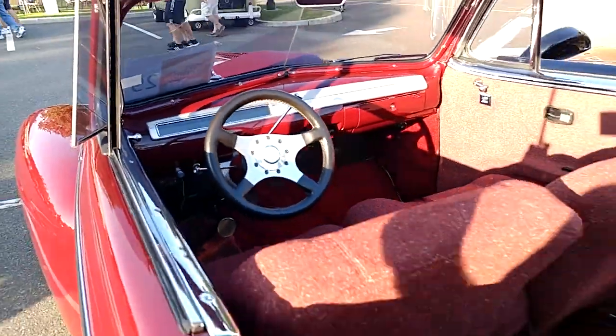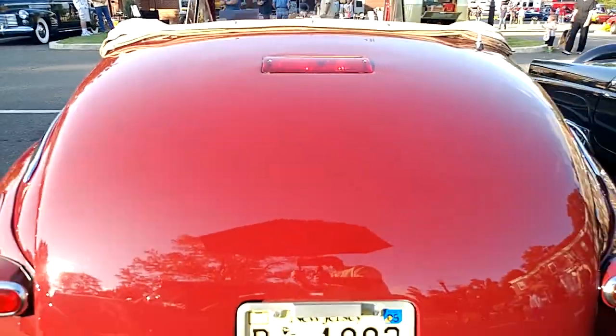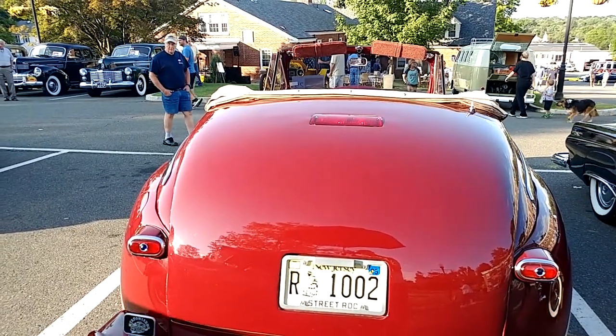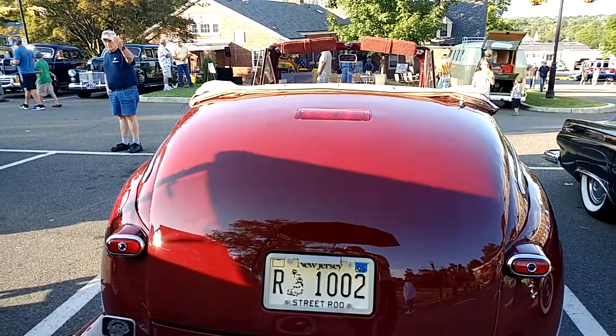We got it right before somebody's pulling into the spot. Perfect timing. Midnight Canyon Red — 1984 Thunderbird color.